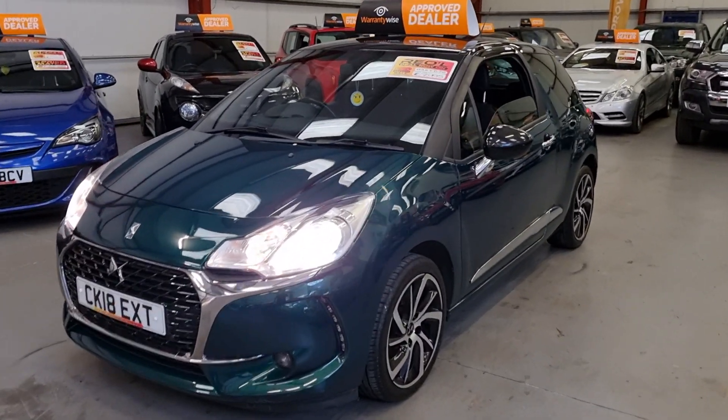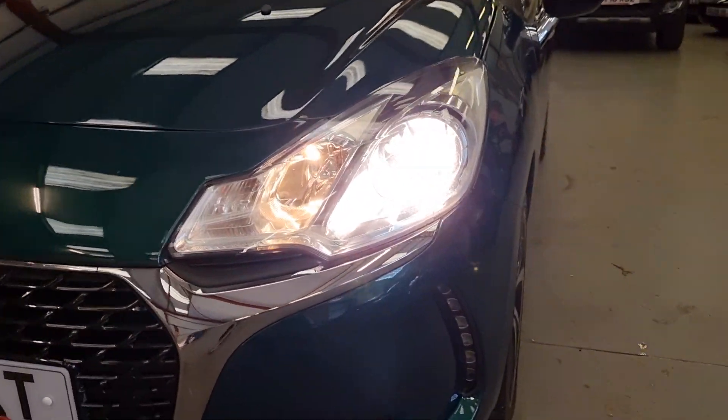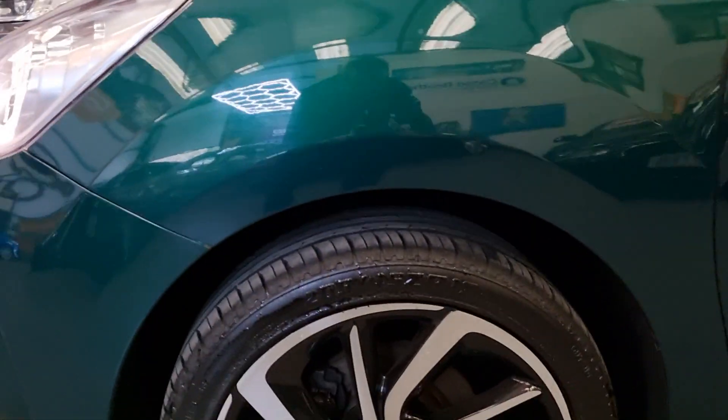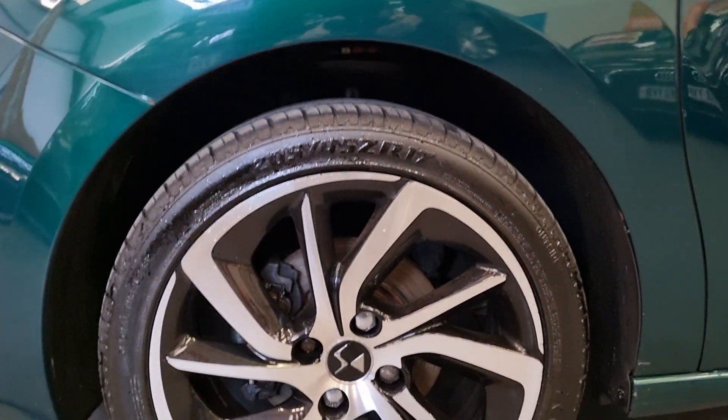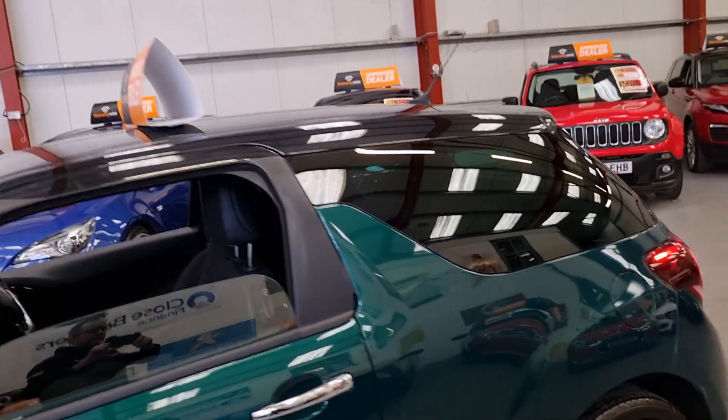You've got the daytime running lights and the xenon headlights. It's got 17-inch diamond cut alloy wheels and they're all in excellent condition, and the tyres are also in excellent condition.